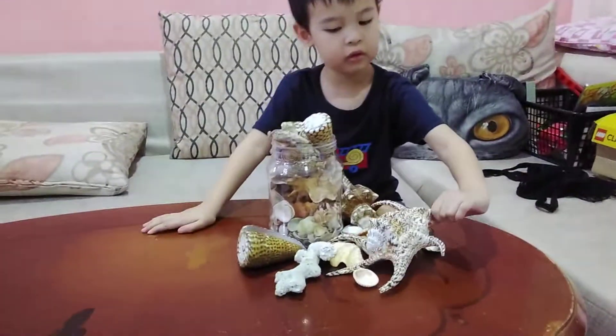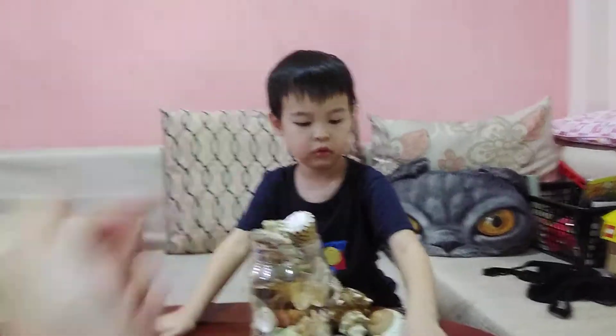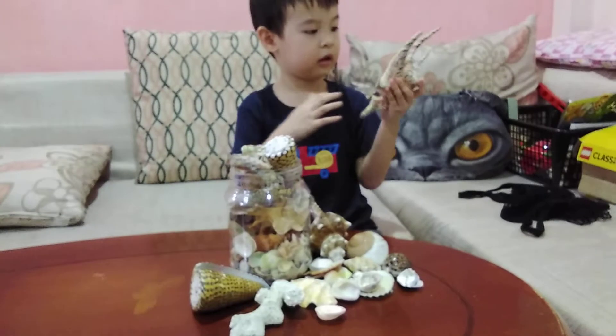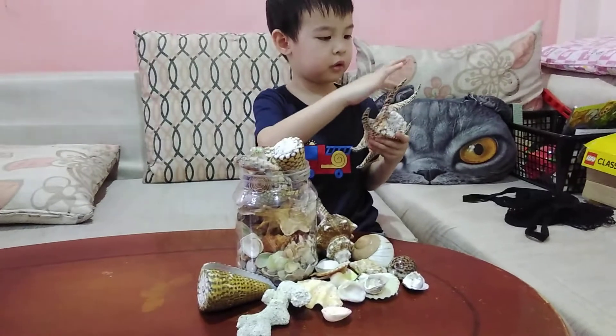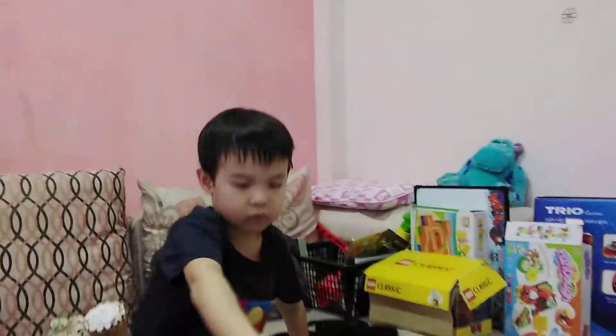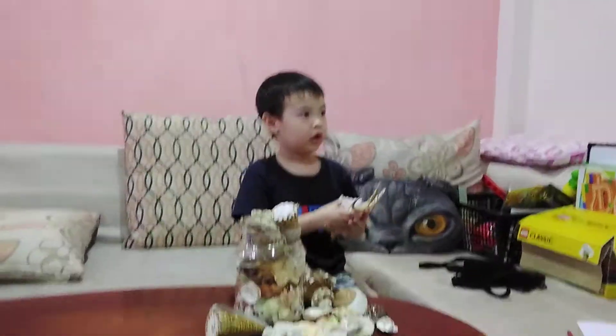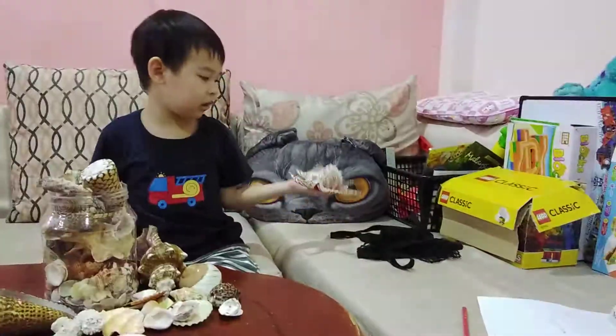This is a spider shell. My cat is holding the camera. This is a spider shell — it is soft, but it's cool for me to take it. The spider shell is very, very sharp, so be careful. And this is so humongous — the most humongous shell I've ever seen.